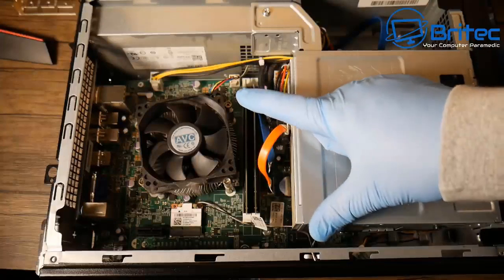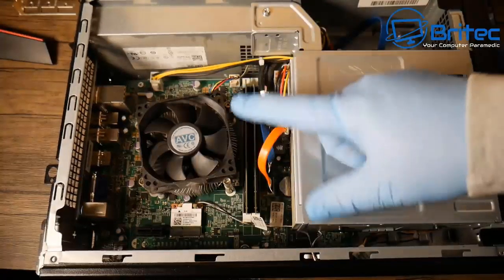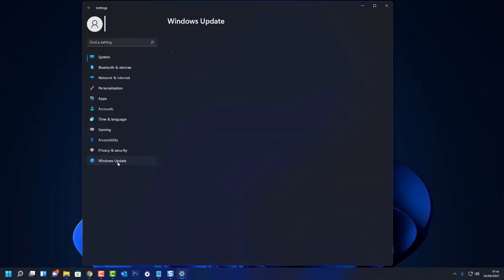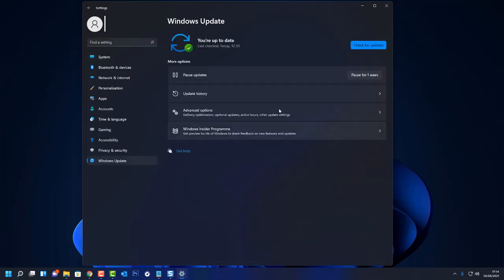Every device that is not on their supported list, like this one here, will not be supported by them. When you go to update, it's going to check your CPU, and if it's not on that list, it's not going to give you security updates or any really important updates which you would get if you had a compatible PC that can run Windows 11.